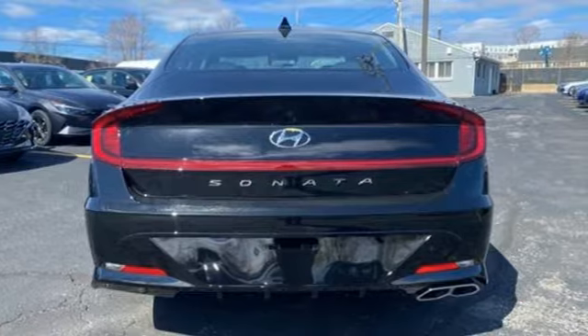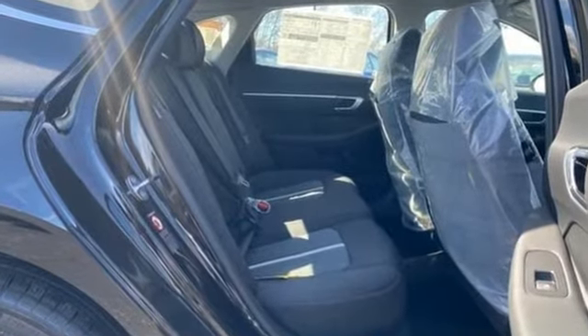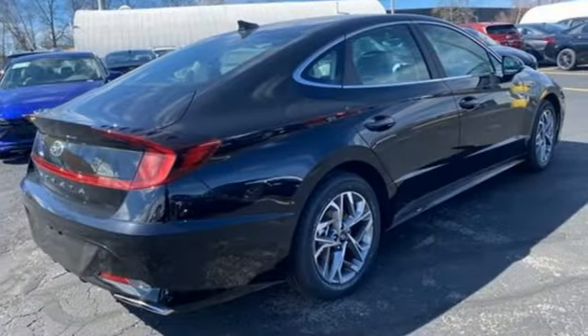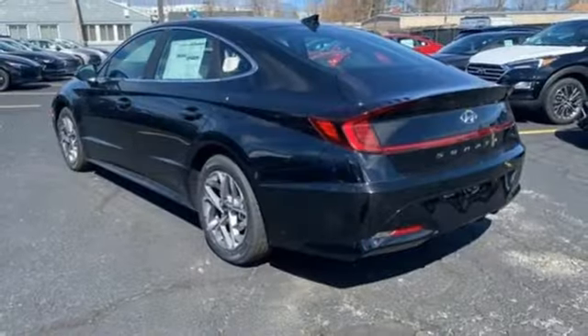It comes with all the amenities you need: streaming audio, doors and push-button start proximity key, dual-zone climate control, wireless phone connectivity, and front heated bucket seats.